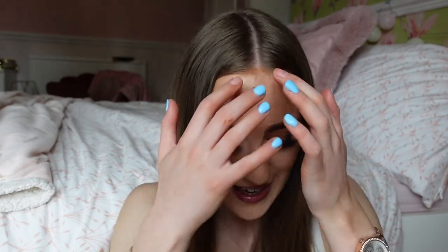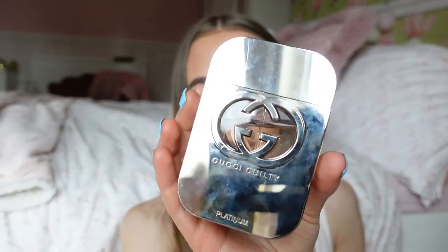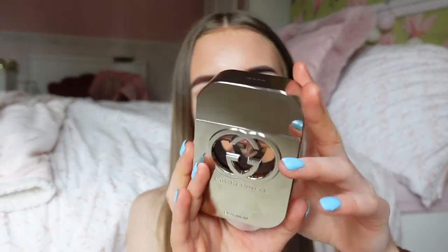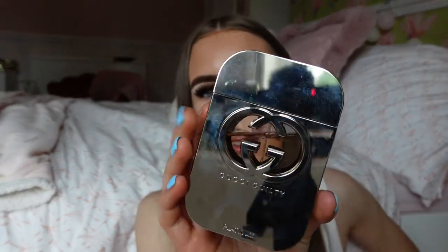Next up is the Gucci Guilty perfume. I actually got this for my 21st birthday in October. This perfume has lasted me very well. It's a bit more grown up — not as sweet as the others, but it still has floral undertones. It's a very fancy bottle — the platinum bottle. The Gucci Guilty bottles are usually gold, but this one is platinum. It smells very clean and fresh but also a bit floral — a very moody vibe. It reminds me of holiday again but not as sweet as the YSL. It's a 75ml Eau de Toilette.